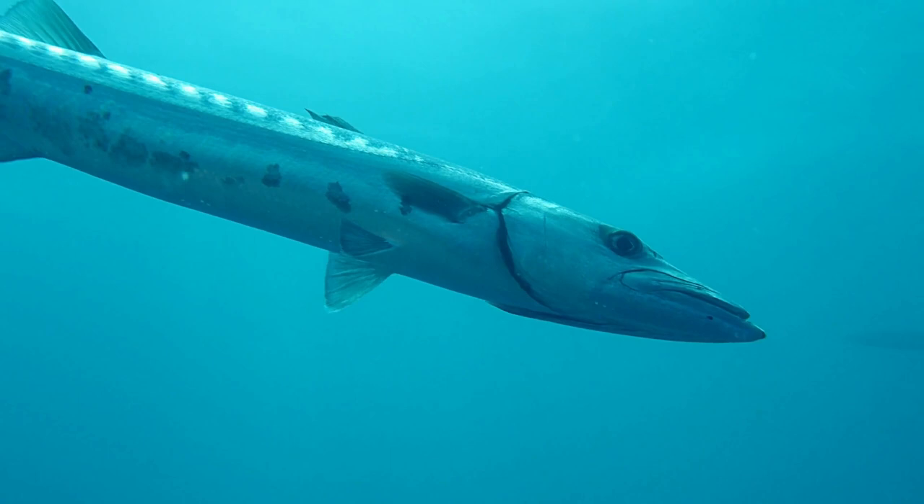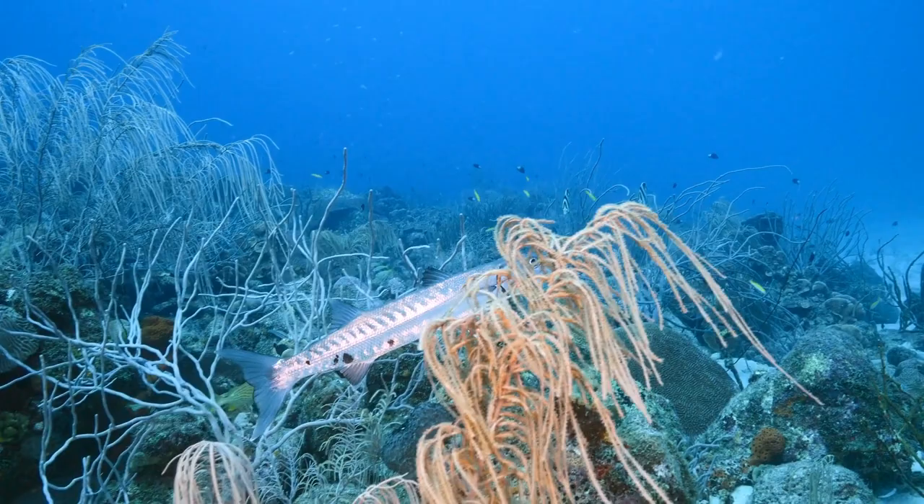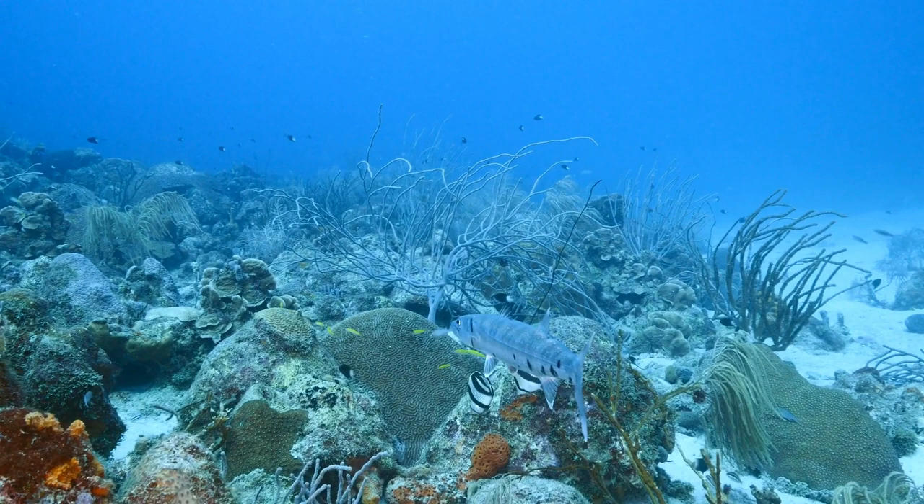Cook the barracuda fish thoroughly at high temperatures to destroy any ciguatoxins that may be present. Grilling, baking, or pan-frying are recommended methods of cooking barracuda fish. If you follow these precautions and guidelines, you can safely enjoy barracuda fish as a delicious and exotic seafood option. However, if you experience any symptoms of ciguatoxin poisoning after eating barracuda fish or any other seafood, seek medical attention immediately.